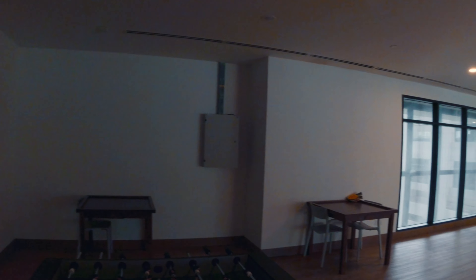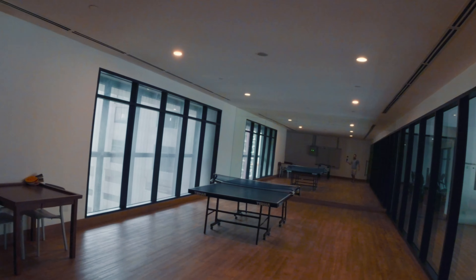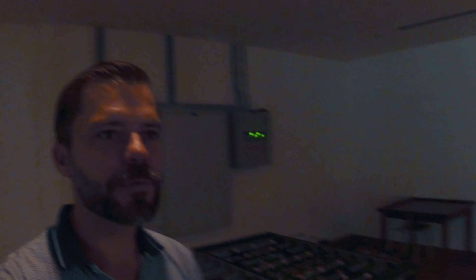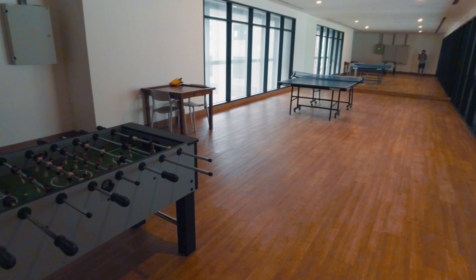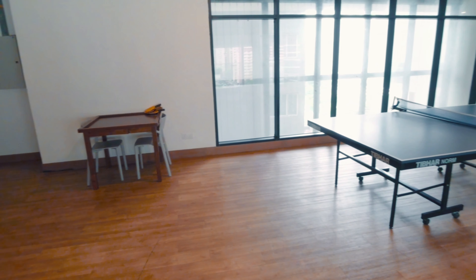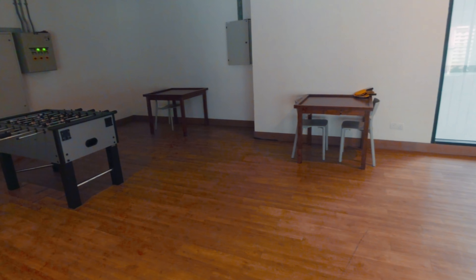So here we have the games room. This is pretty cool — it comes with a foosball table and table tennis. Something for the adults and kids to play around and have a bit of fun. It's pretty good.